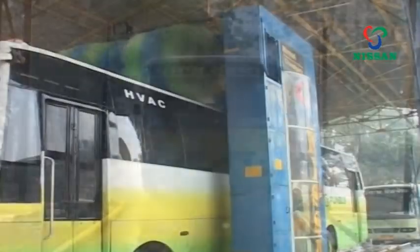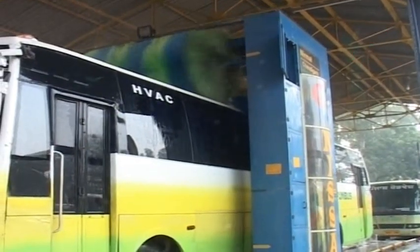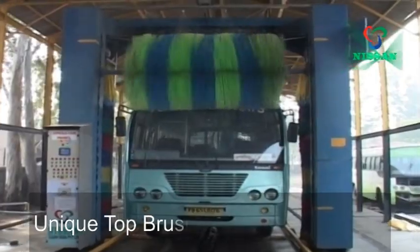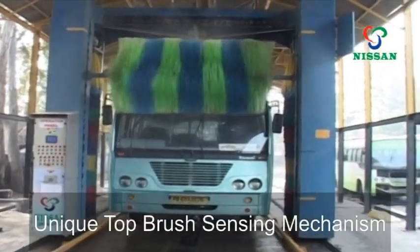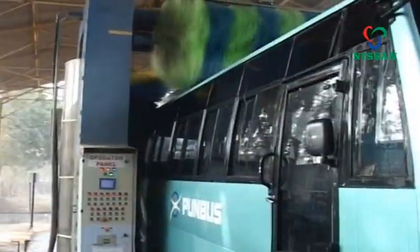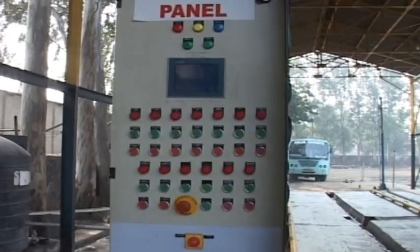The system constantly adjusts for any contour change using Nissan Clean India's unique top brush sensing mechanism. A traffic light indicates bus position, and if any fault is detected, the system will shut off to prevent equipment damage.